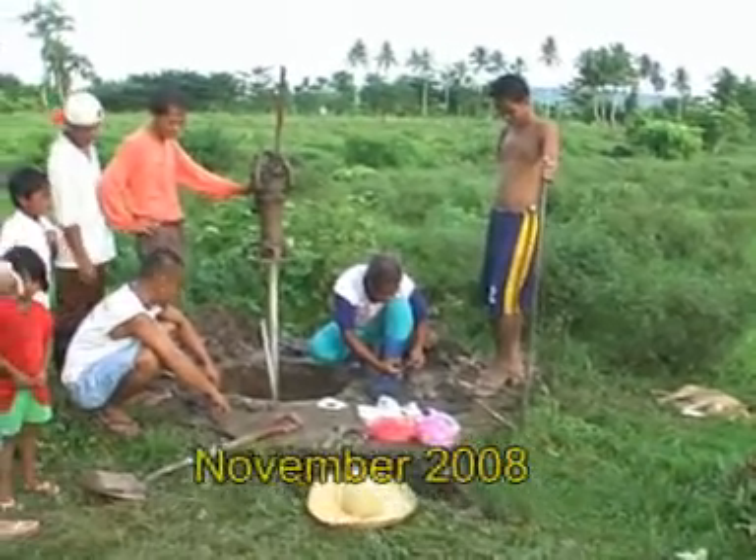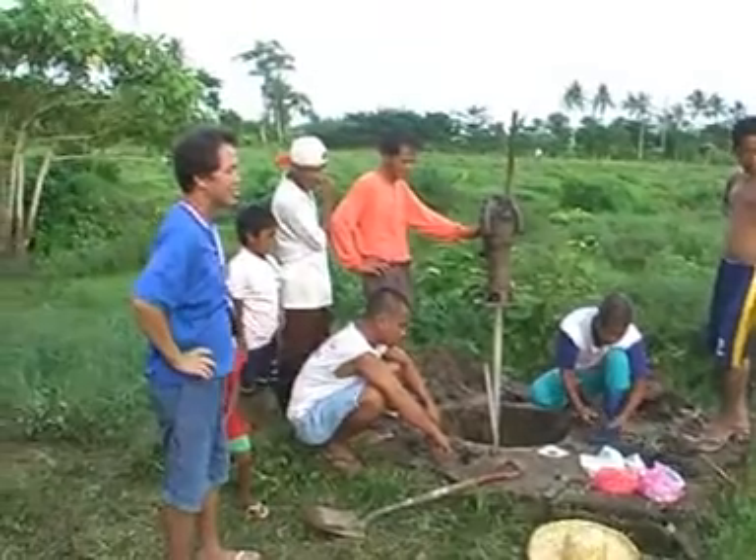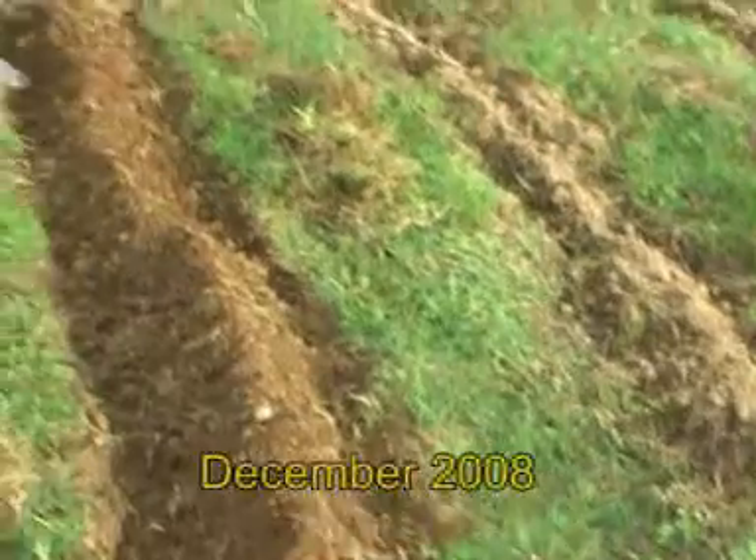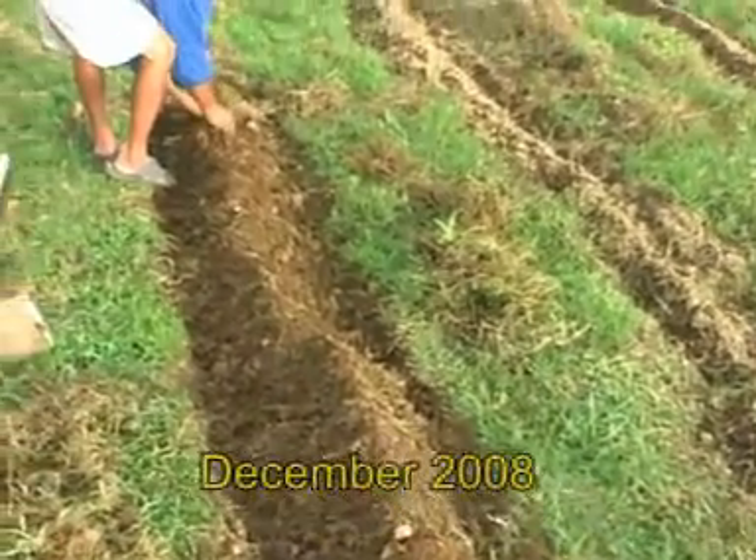At the same time, the old water pump was repaired. We also planted about one and a half hectares with vegetables and papaya trees.